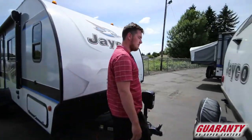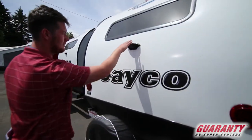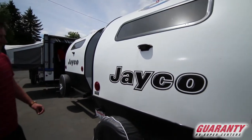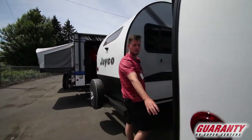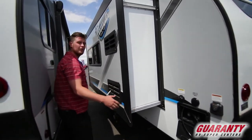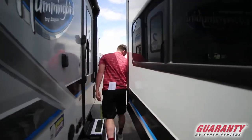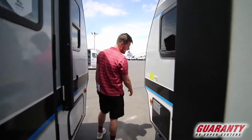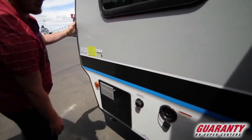As we move on to the back you'll get your spare tire. I think one of the coolest things is this baby here — you have a backup camera. And then you do have your outside shower right here, right beside your TV hookups and your plugins for your 30 amps. And then for your city water connections, all right here.